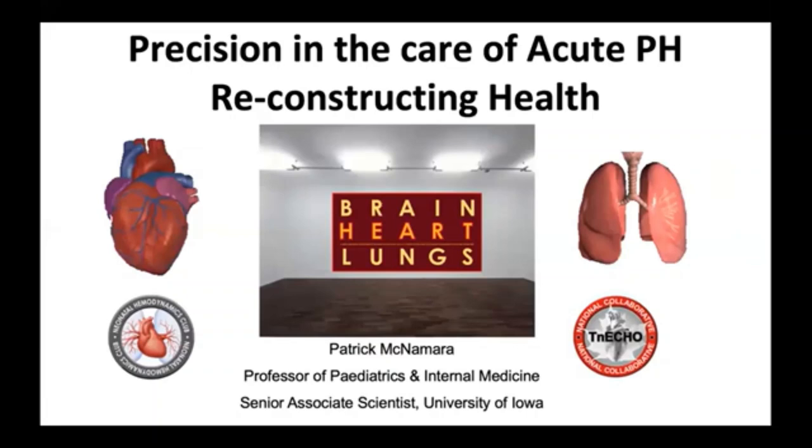Thank you very much for the warm introduction and the privilege to participate in this well thought out virtual symposium. My job has been made easier by Curt and Steve who eloquently outlined the challenges we face in the care of these patients who are often the most complex, critically ill patients with dynamic physiology. I relabeled the title of my talk to include 'reconstructing health' because that really is what we are trying to achieve.